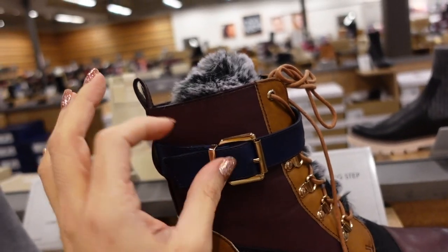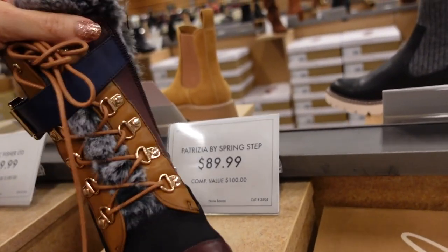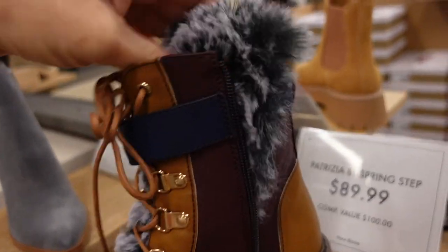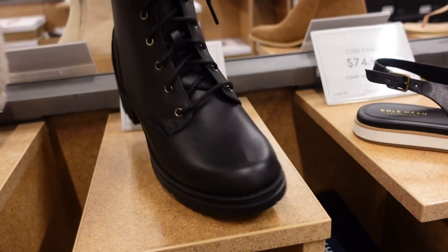Fun new little hiker boot — rounded toe, burgundy, blue, and camel patches, buckle, zipper on the inside. Brand is Patricia by Spring Step. Plush fur trim, $89.99.